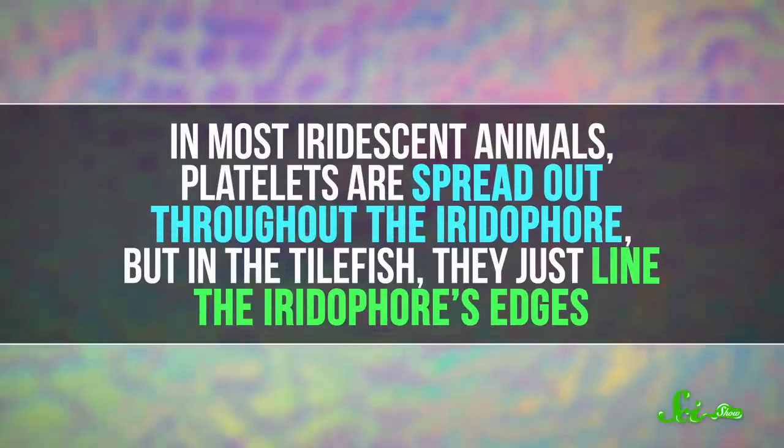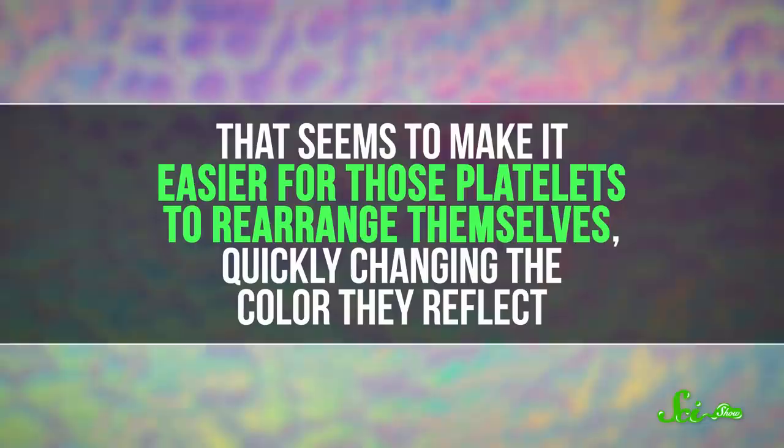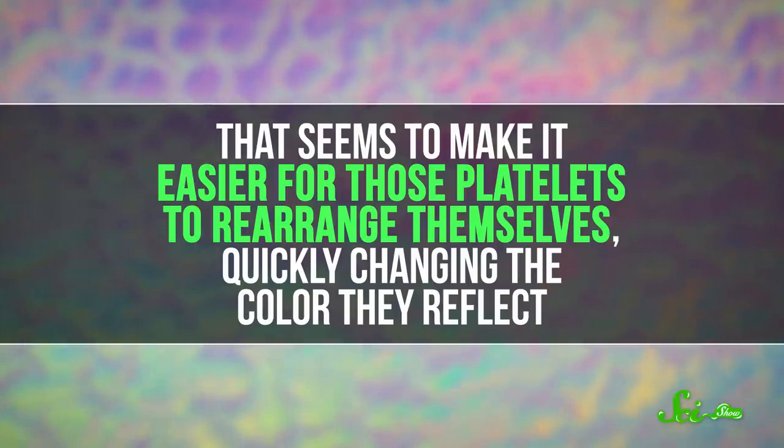The researchers figured out that the tilefish's advantage has to do with the placement of its platelets. In most iridescent animals, they're spread out throughout the iridophore. But in tilefish, they just line the iridophore's edges. That seems to make it easier for those platelets to rearrange themselves, quickly changing the color they reflect.